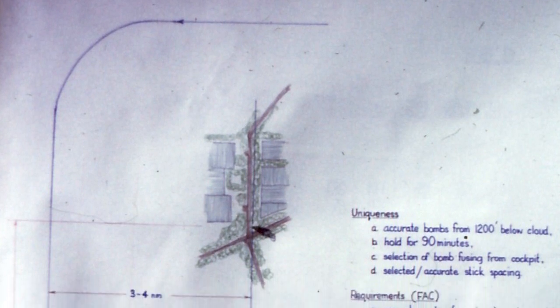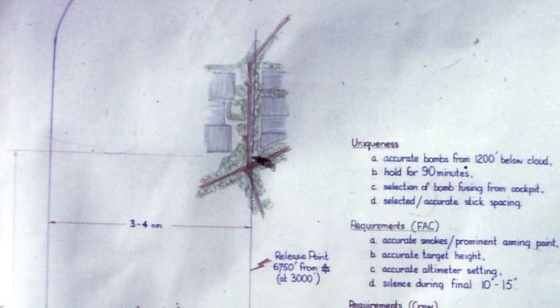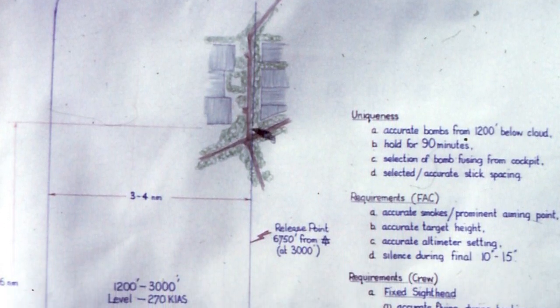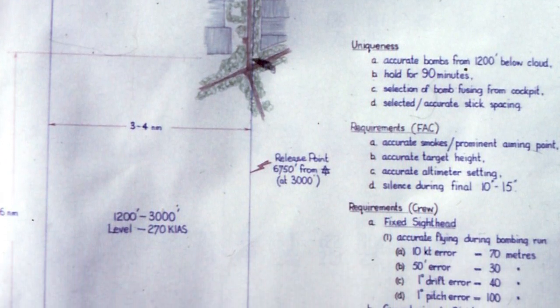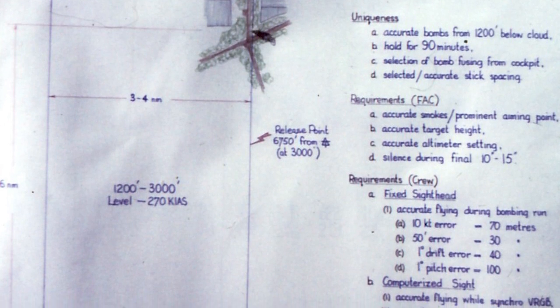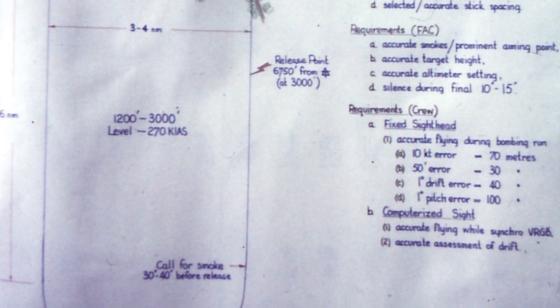We would then work out what our bombing pattern would be, because we flew a level bombing pattern generally at 3,000 feet. We would do what was like a circuit — a flying circuit, just as though we were landing at an airport, except we stayed at the same height — and we would generally fly a pattern which enabled us to line up on the target.